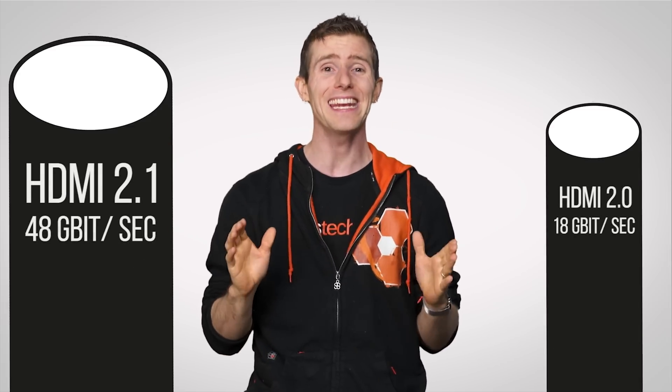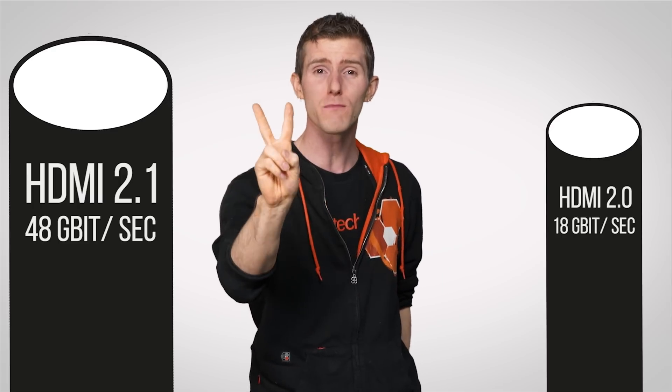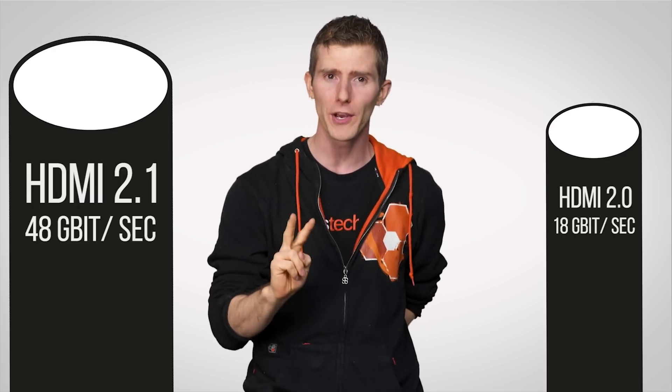All of this new capability means HDMI 2.1 needs a larger pipe with higher bandwidth — 48 gigabits per second to be exact, which is over twice as much as HDMI 2.0, and even faster than current M.2 PCIe SSDs.